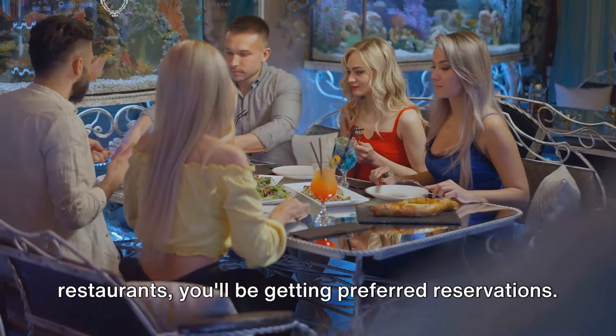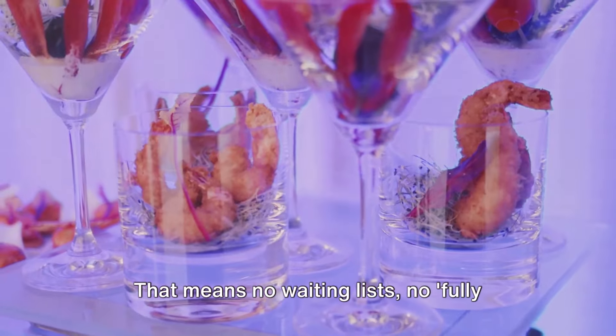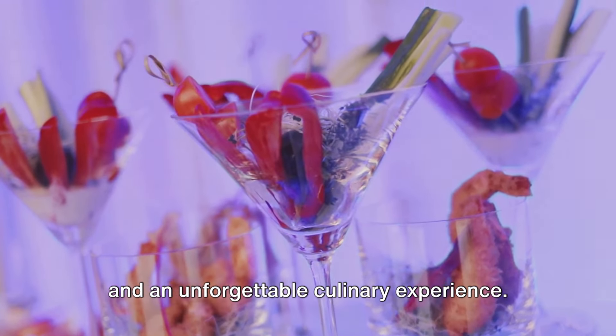You won't just be eating at top restaurants — you'll be getting preferred reservations. That means no waiting lists, no fully booked signs. Just you, your company, and an unforgettable culinary experience.